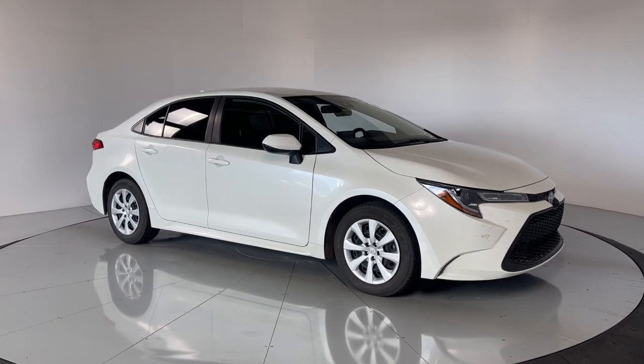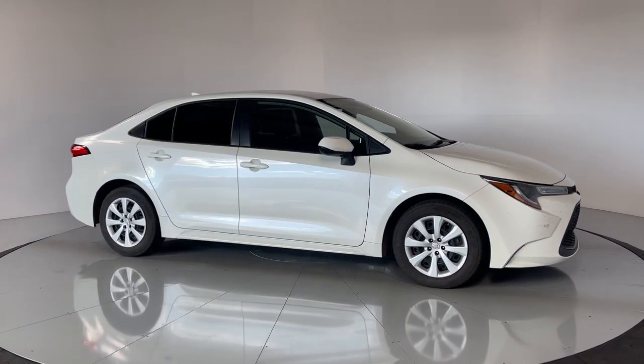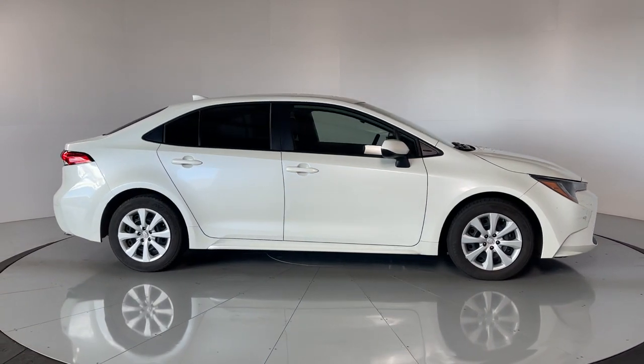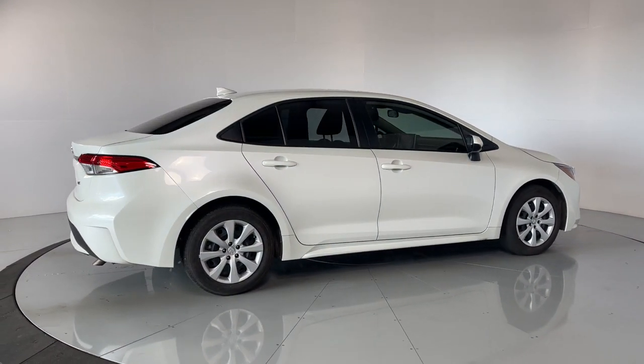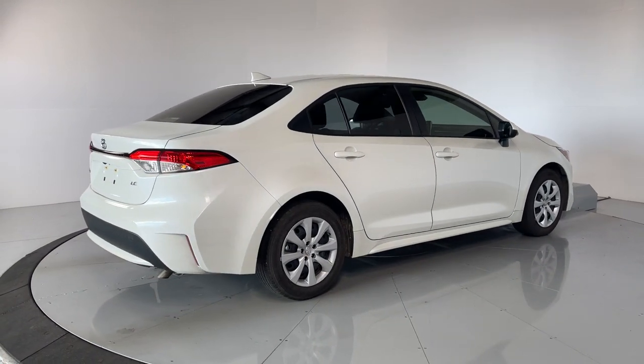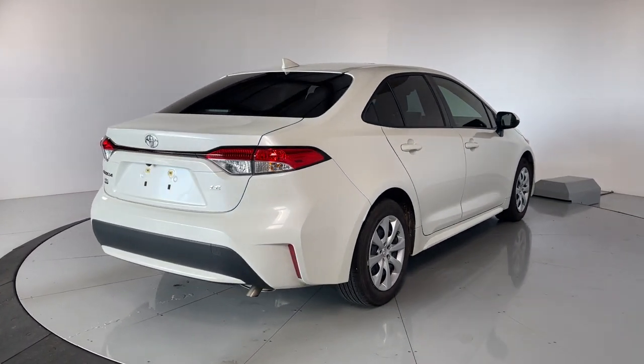Enjoy the view of this 2021 Toyota Corolla. This vehicle still has fewer than 20,000 miles on the clock, so it won't last long. Prepare to take your driving pleasure to new heights and enjoy the best of modern efficiency and style.